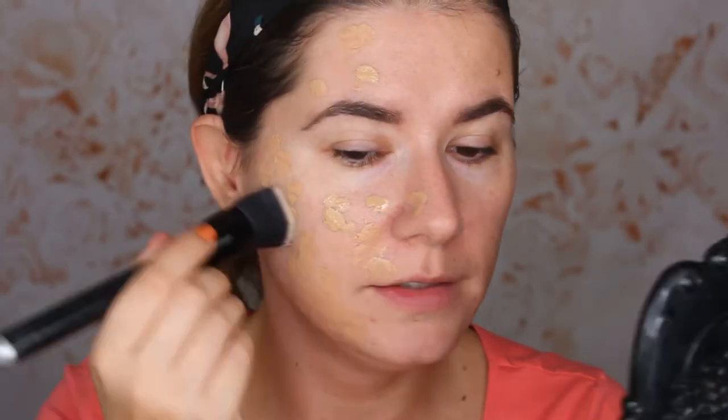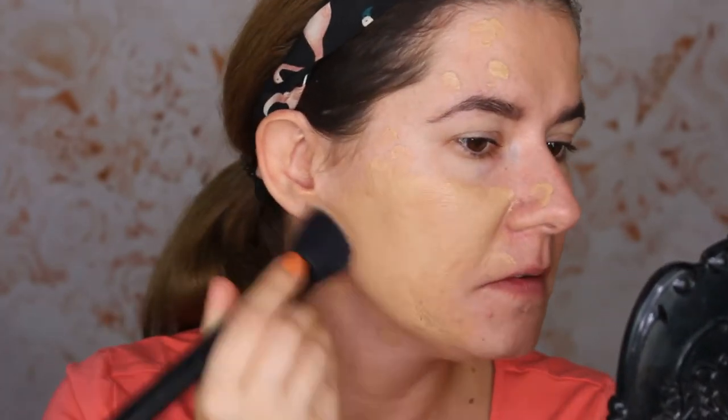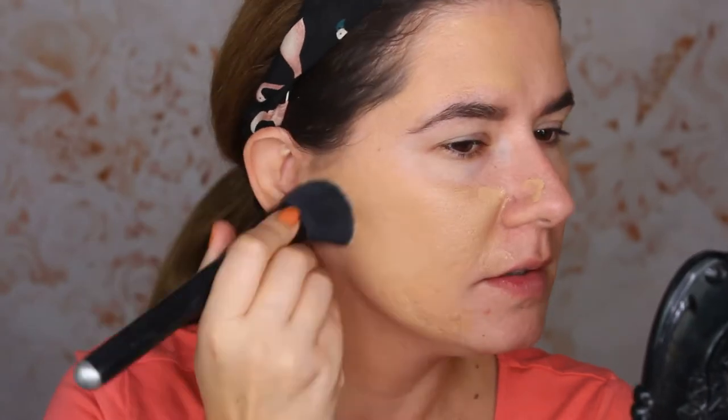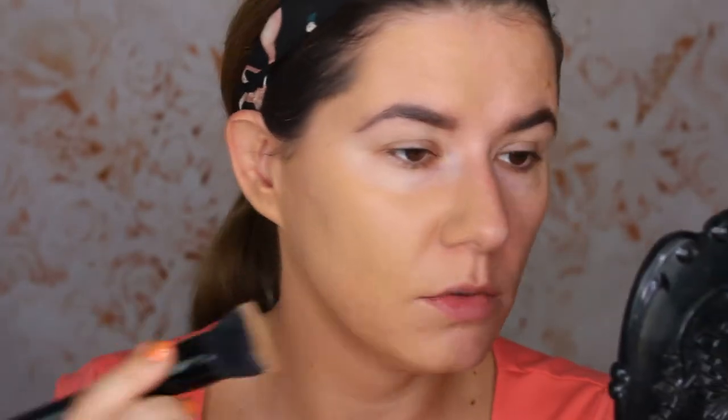We couldn't try another shade because they were too light. This is more than enough product. It's not maybe the best shade for me, but let's see. I love the coverage of it — I really love the coverage. And I like how it goes on with the brush.